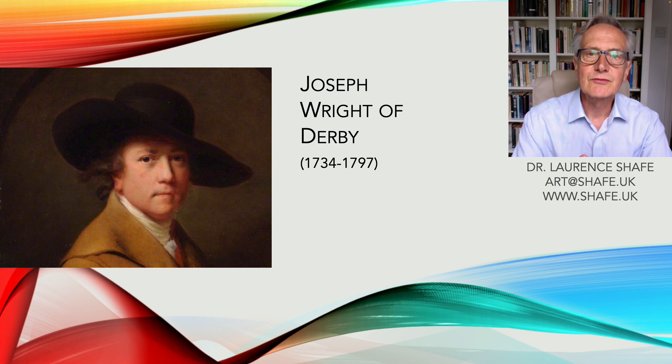Today I'm talking about Joseph Wright of Derby. He's probably best known for his starkly lit interiors, but I hope to show you today that he was also a very competent portrait and landscape painter and one of the most successful artists in Britain in the 18th century.